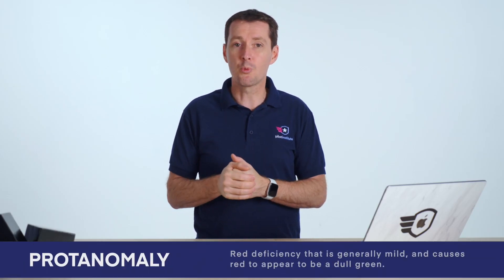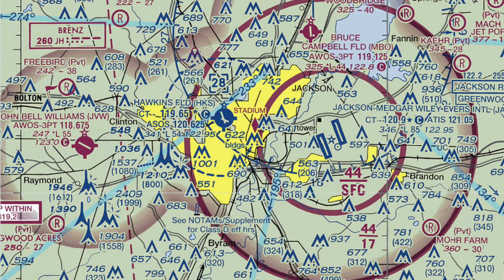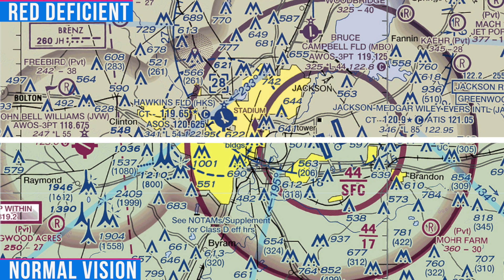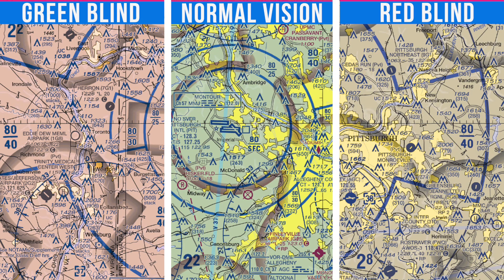The other subtype is the red deficiency, where red looks like green or appears a little dull — also pretty mild. Both of these are what one of our employees actually has. Then the last red-green subtype is when you can't tell the difference between red and green at all. On some charts, especially on the eastern side of the country, there's a lot of red and a lot of green, so it's going to be very difficult to tell the difference between the two.